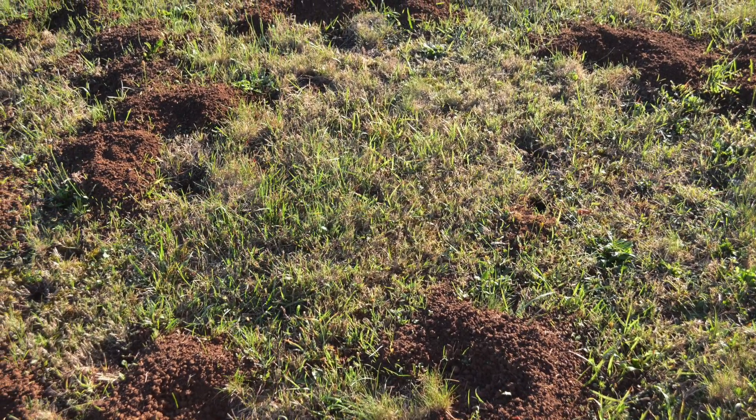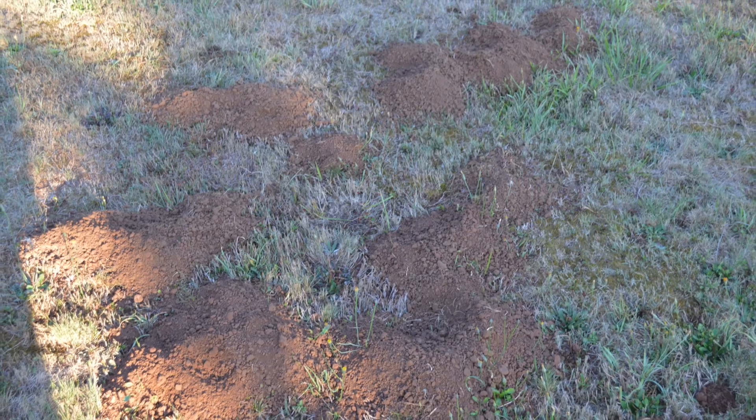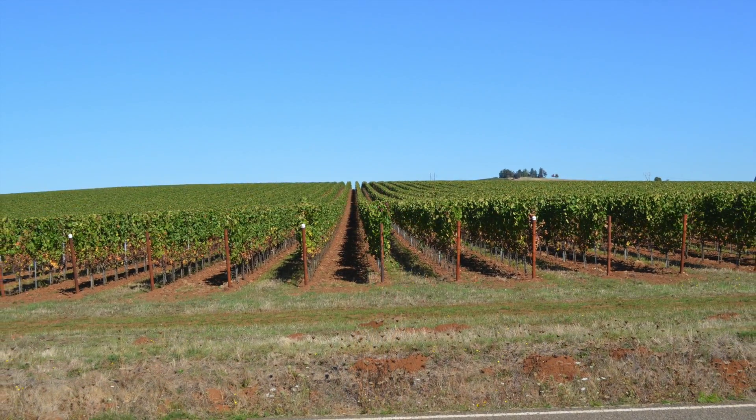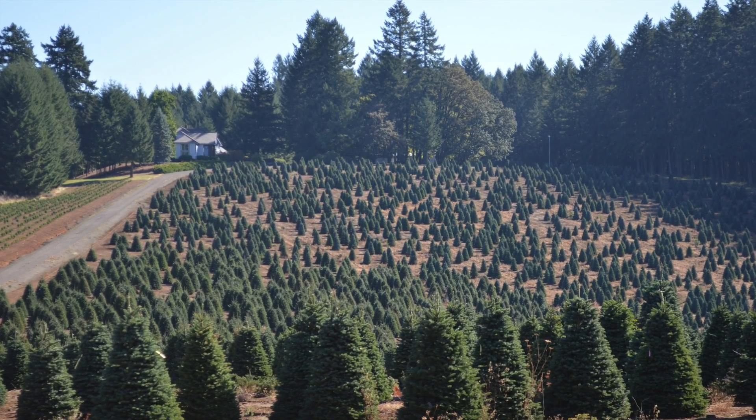One gopher can make a mess. You'll see a bunch of mounds and you won't know how many critters you have. Your best bet is to knock them all over and see how many pop up — that'll tell you basically what you've got going on. You'll find them especially if you live close to any type of agriculture. If you live by a Christmas tree farm, you're going to have gophers without a doubt.